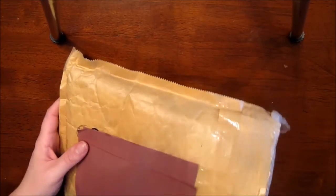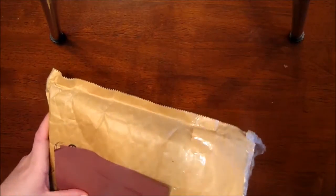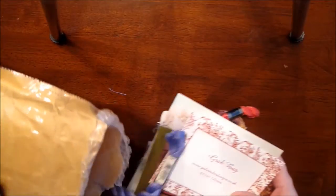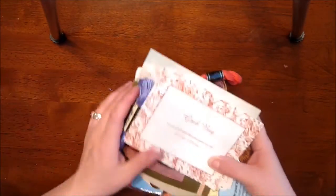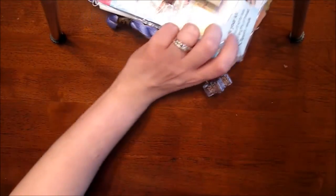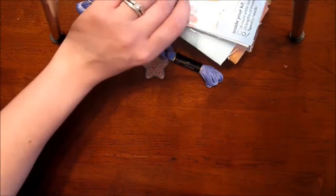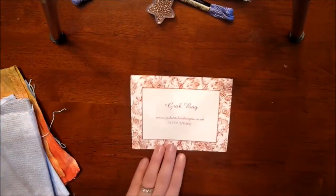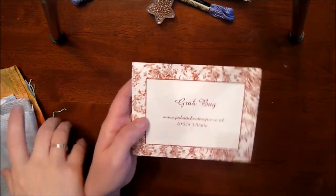Now on to the important stuff — not that chocolate isn't important, but the stitchy stuff is more important. She got me so much stuff! We were supposed to have a 15-pound limit and I think she went above that. I'll start off with the Pole Stitches grab bag — there's even a little card along with it.